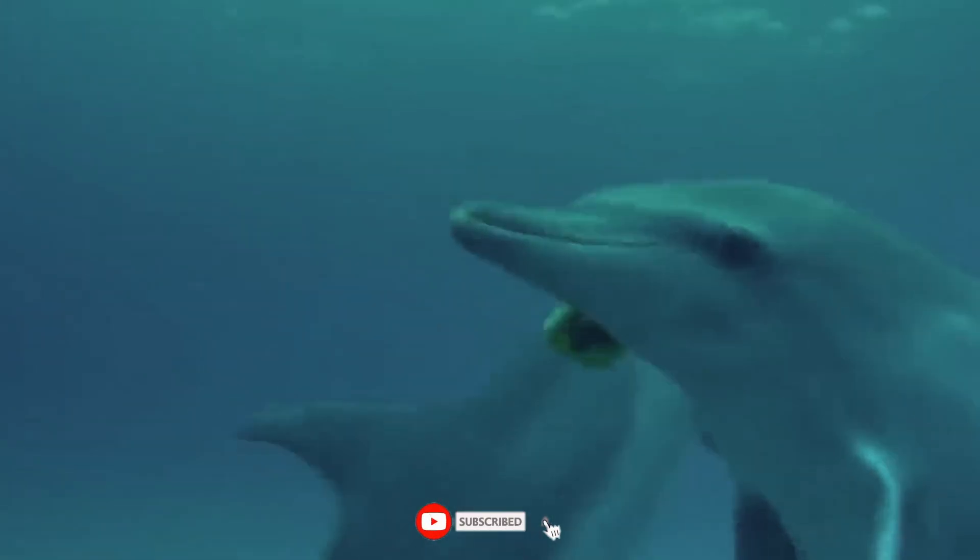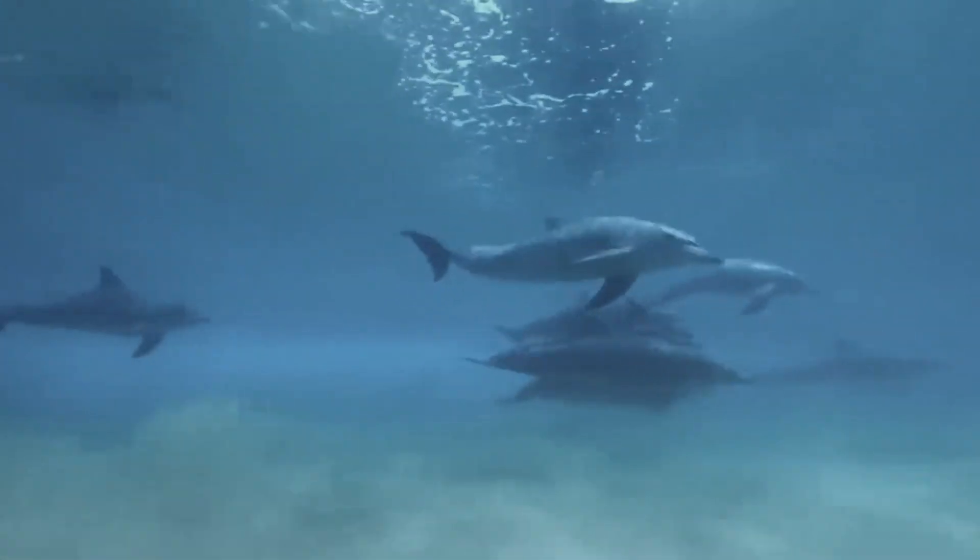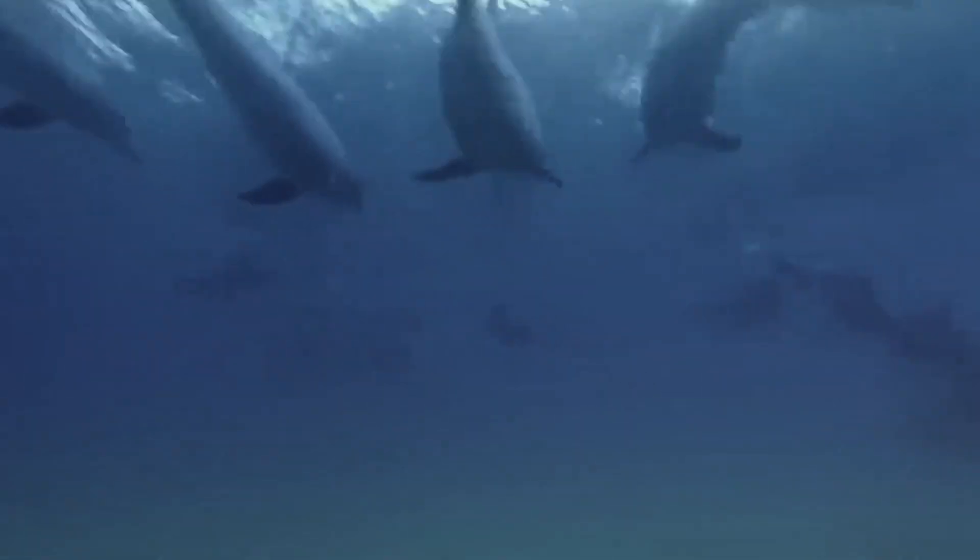So those prehistoric dolphins — mind-blowing, right? Leave a comment below, and for more wild explorations of the past, be sure to subscribe and hit that notification bell.